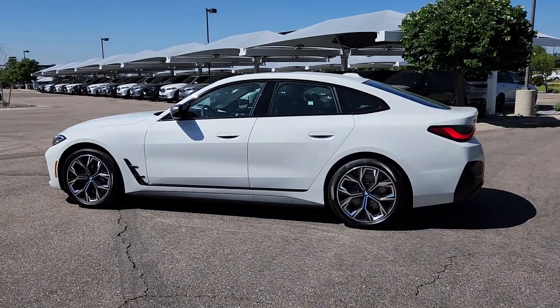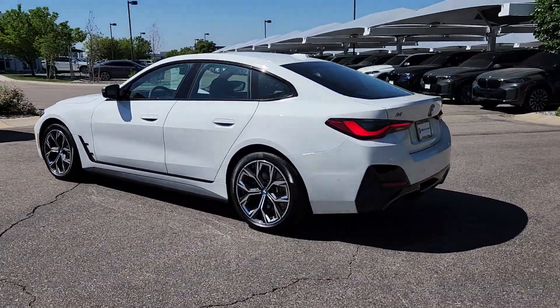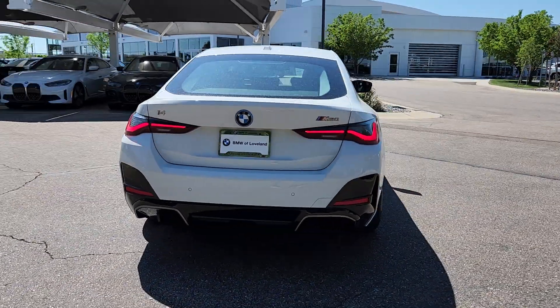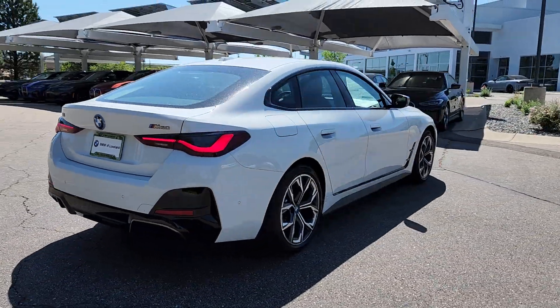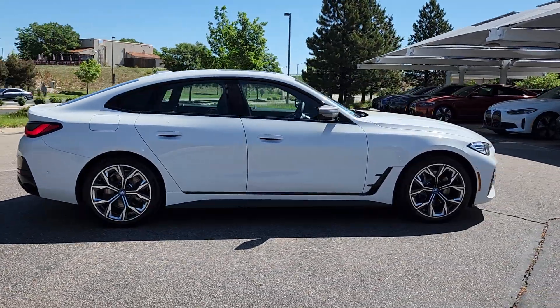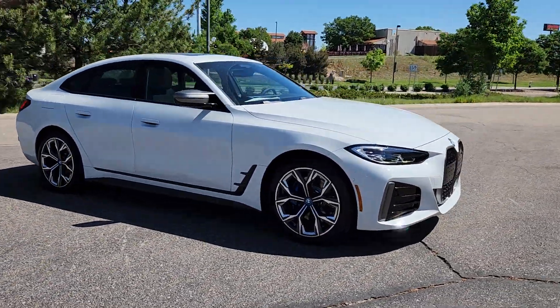You will love the features of this 2024 BMW i4. Powerful elegance coupled with elegant power — that's the BMW i4, the all-electric four-door sedan with sweeping style and performance that takes your breath away.